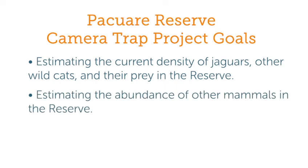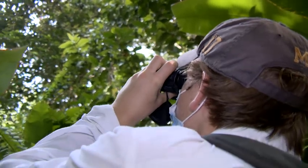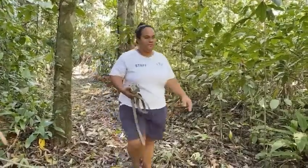Additional goals include estimating the abundance of other animals in the reserve, and to better understand the biological corridor used by the jaguars and propose activities to protect it. Often, researchers can't effectively or accurately collect this data from observations alone, especially when the focus of the study is on an animal as elusive as the jaguar.